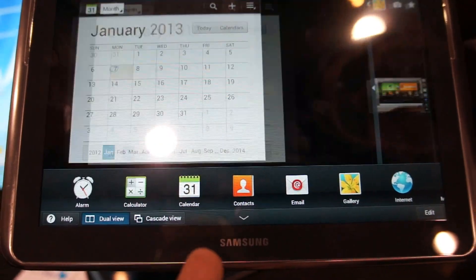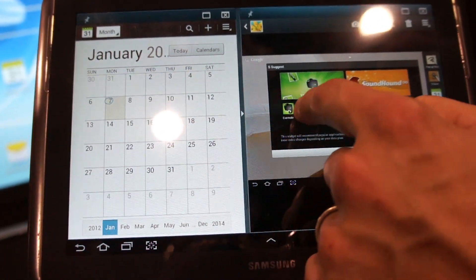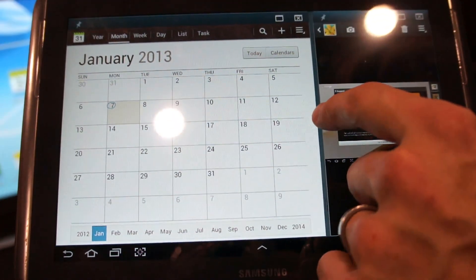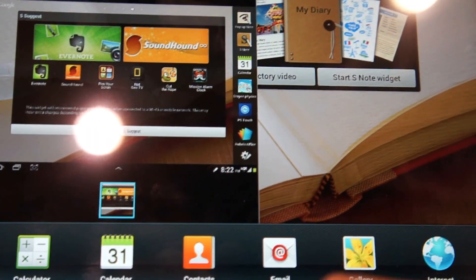If you want to go back to Dual View, you can do that and actually adjust how much screen real estate each application gets — whether it's half, more than half, or less than half. And back in Cascade View, you can also resize the applications there.